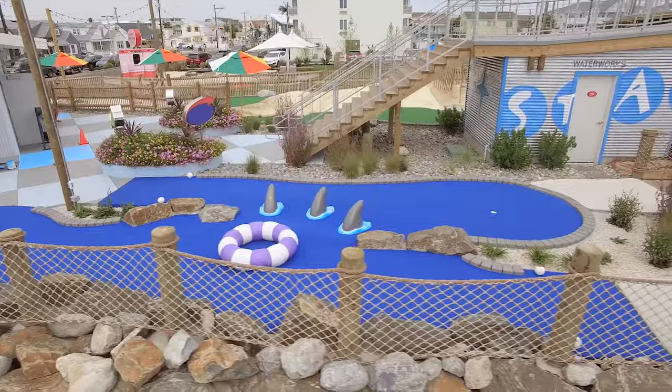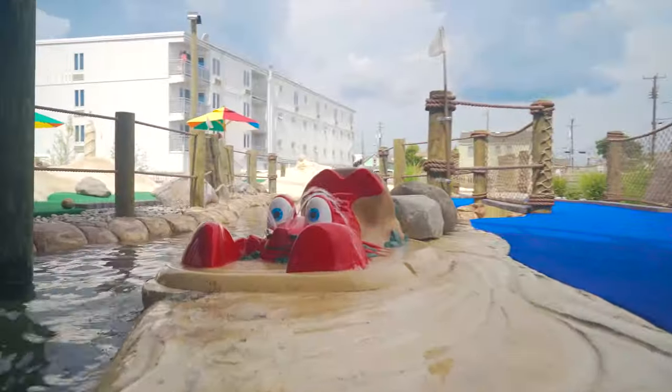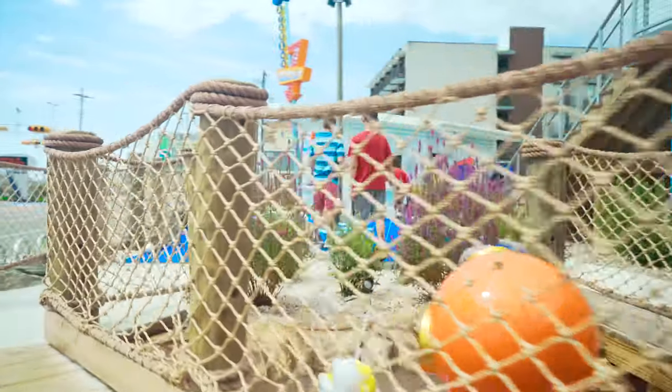The nine-hole ocean course is carpeted in blue to represent the water and features fanciful sea creatures, a deep sea diver, extensive water features, and fencing with nautical wooden pilings and rope bordering each hole.